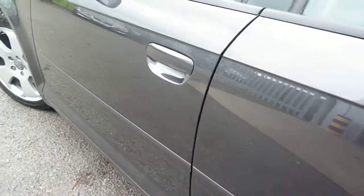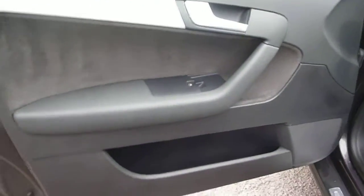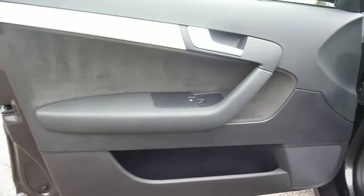The nearside rear door is all okay and the door card is good. The rear seat upholstery from the nearside is in good condition. The nearside front door is generally good with minor chips to the door edge — that's about it. The door card is in good condition.